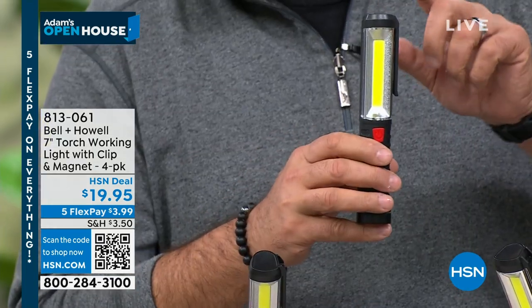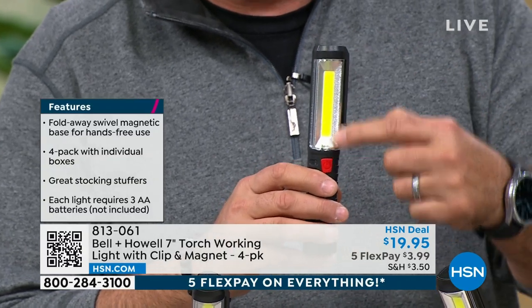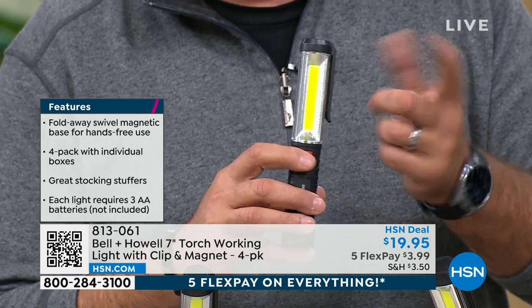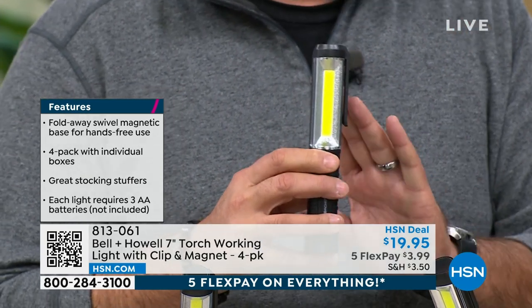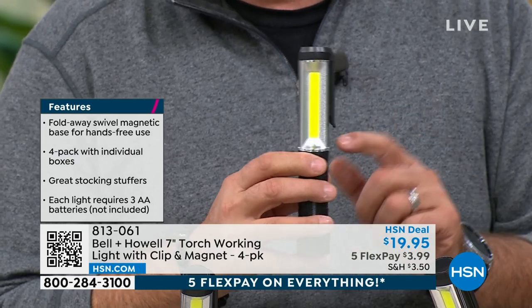This caught me by surprise — a four-pack? What are we doing here? When you look at this, the first thing you're going to notice is this entire yellow strip is a COB LED — that stands for Chips on Board LED. Very little power consumption, very high light output. There's one function: it's on or it's off with this red button down here. You can see how crazy bright this is. It has a reflector in the back which enhances the light output.